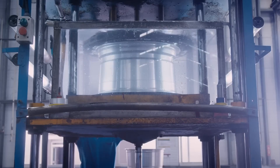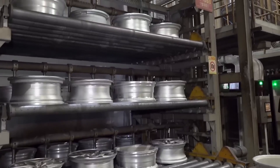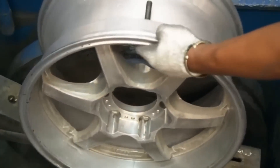If air bubbles appear, it would mean there is a hole in the metal, in which case the wheel would not pass inspection. If by chance the sample does not meet the necessary requirements, the entire batch is discarded. After all, a quality wheel can save lives.